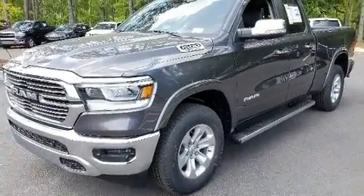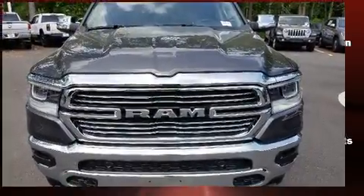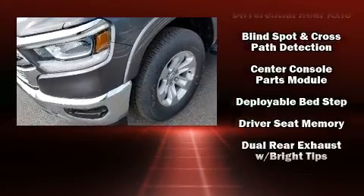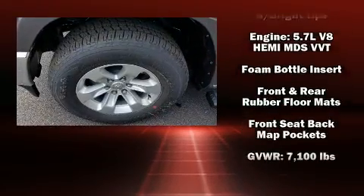Premium sound drives 10 speakers, providing you and your passengers a sensational audio experience. Passengers are protected by various safety and security features.